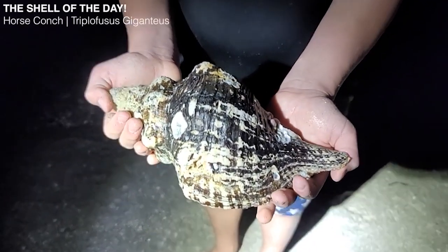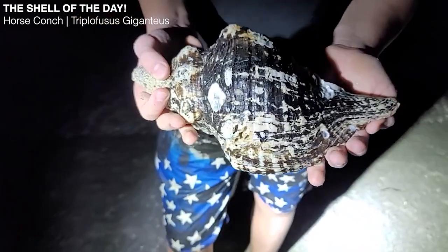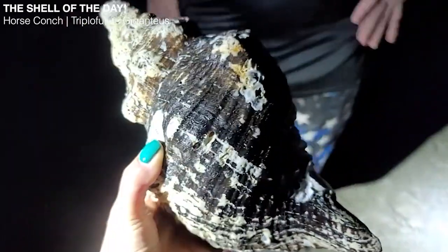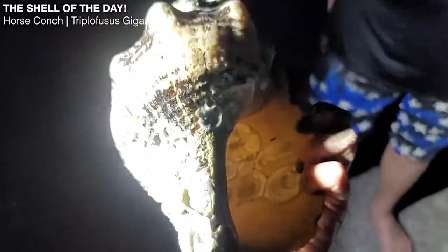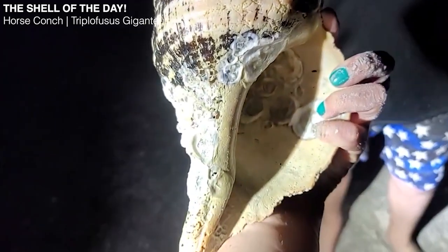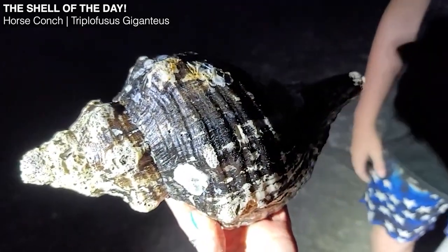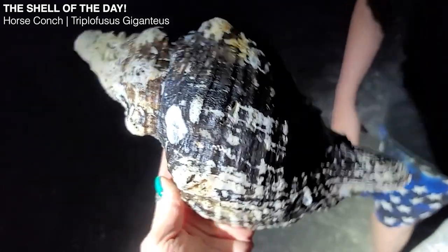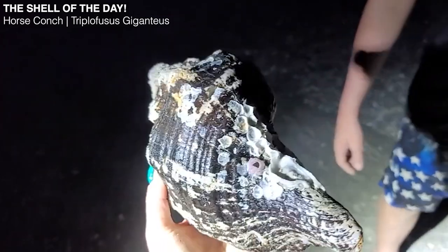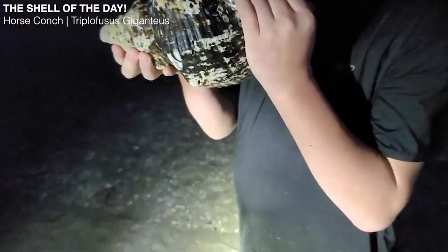This is definitely the shell of the day — a horse conch, found by my sister Tracy. She was walking along the beach and felt something like a rock, started digging, and found it was a shell. She was afraid something was inside, so she used another shell to dig it out. This is what people come to Sanibel Island for. Horse conchs can grow up to — the largest one recorded is at the Sanibel Shell Museum and it's 24 inches. This one's pretty close. It is going to look really beautiful all cleaned up. That is the shell of the day!